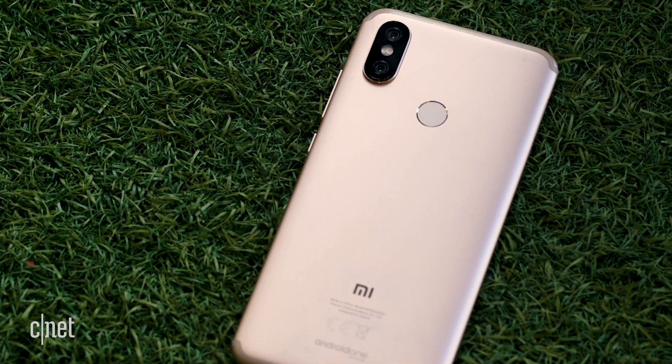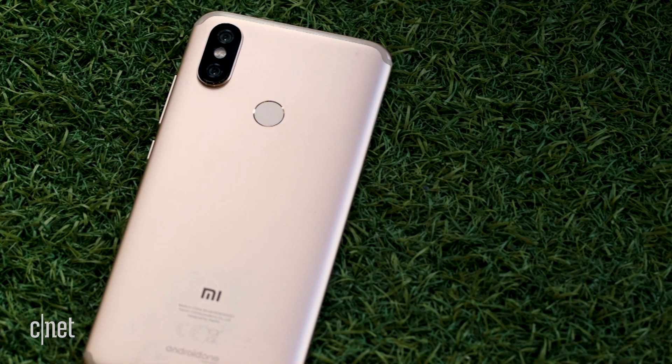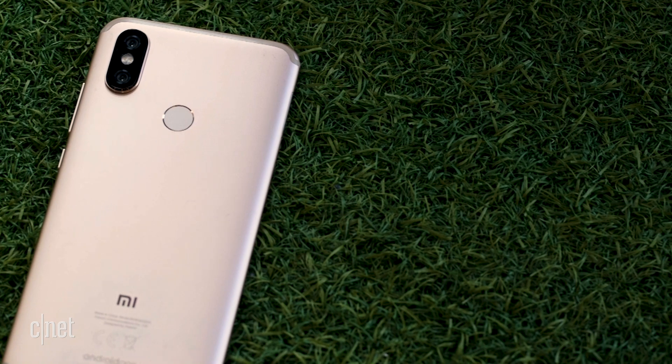On the front we've got a front-facing camera that takes pretty decent selfies as well. There's a 3,000mAh battery inside, it charges via USB-C, and because it's using Qualcomm's Snapdragon chip it does support fast charging too.